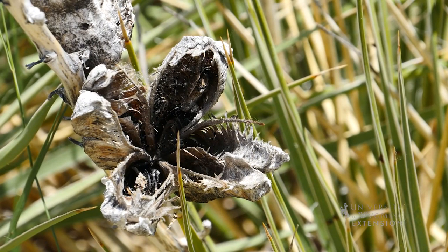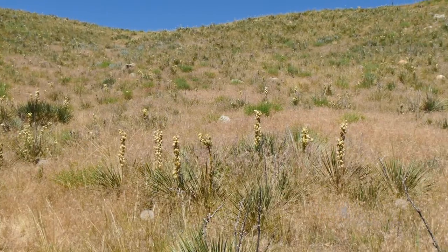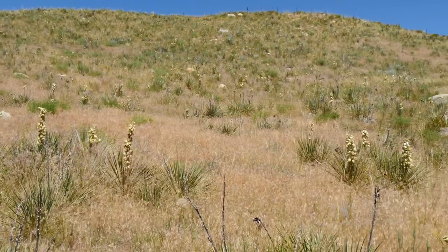Living in desert country can be tough. Adaptations to the arid climate include thick waxy stems, leaf structure that funnels dew and rain to the roots, and the ability to store water in roots.